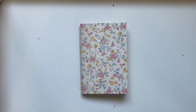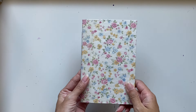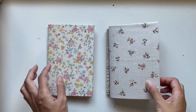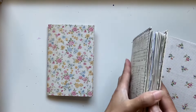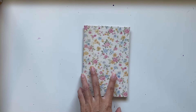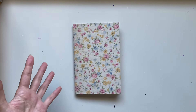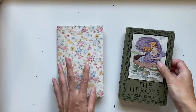Hi everyone, I'm JD from Willowband Journals and this is a journal that I had made for me, but another one that I'm actually going to be putting in my shop. So this one is available via email for anyone interested.